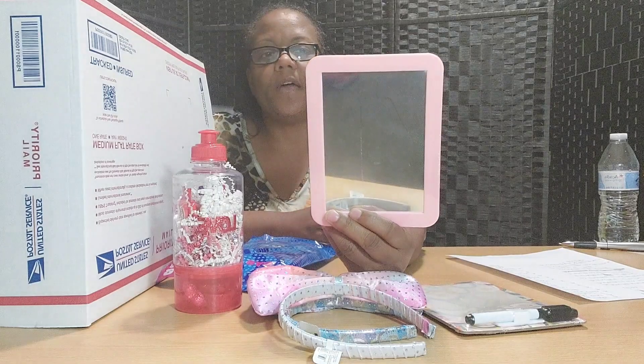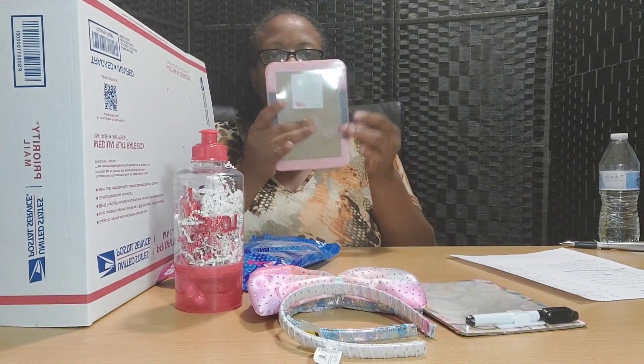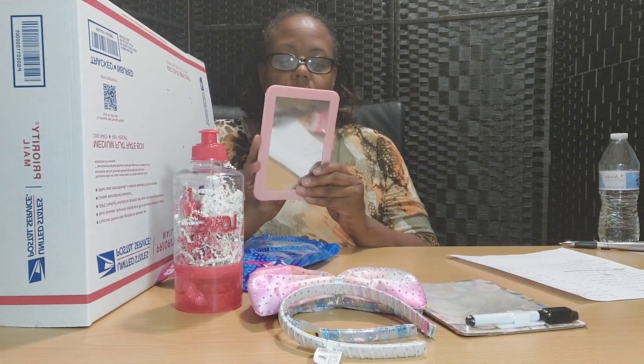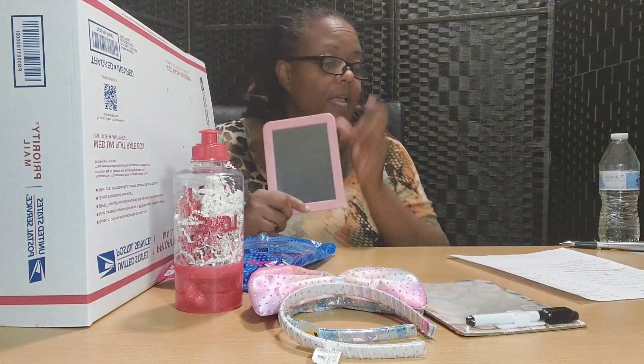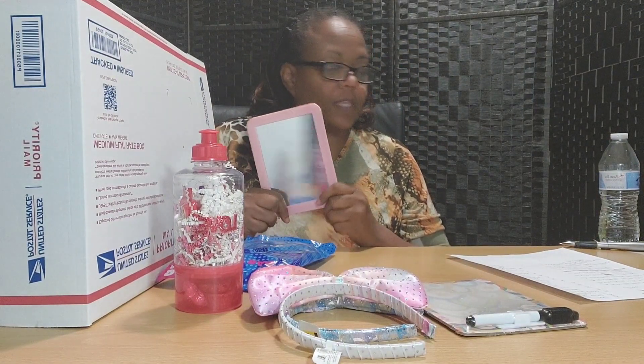Here is a mirror that also has the magnetic backing, so it can go on a locker, your dresser, wherever you want to put it. Young ladies like to look at themselves. This goes with the clue: there's something with a reflection.